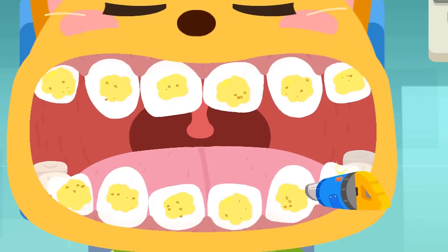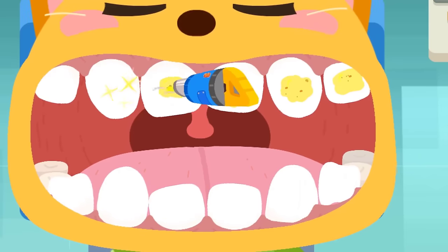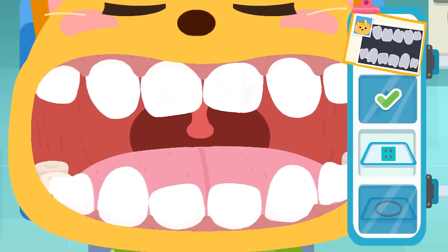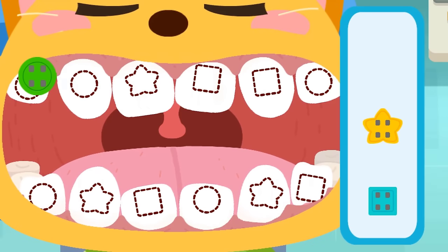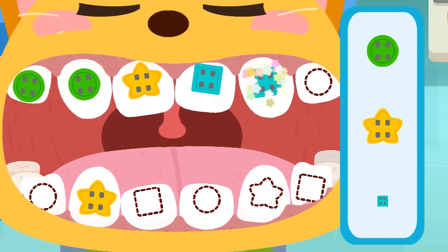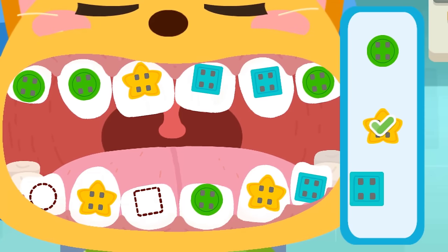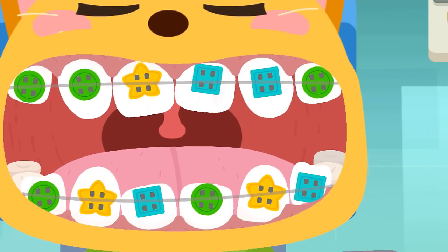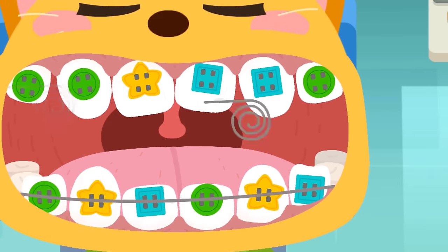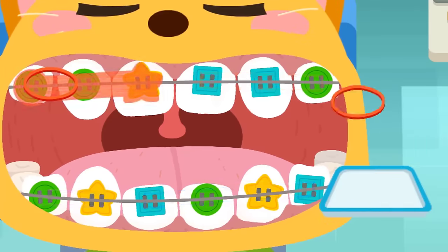Get rid of all the dirty gel. Install the brackets onto the right teeth. Put the connecting steel wire on the teeth — straighten the steel wire so that the teeth will not be crooked anymore. Put the rubber bands on the correct spots.